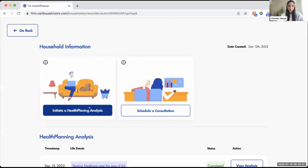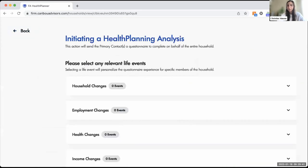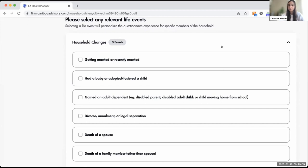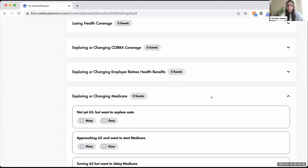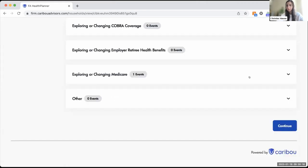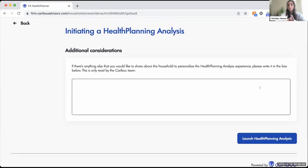Healthcare planning can't be approached in isolation for initial Medicare enrollments — always ensure the whole household scenario is included, including any children under the age of 26. Once you have the household set up, your next step is to initiate the analysis. Embedded within the Caribou platform is a long list of life events that impact healthcare costs, presenting opportunities to talk to your client about healthcare. You scroll down to the Medicare option, select initial enrollment, and hit continue. You can add notes to personalize the experience — even things like 'not very technology savvy, please call to complete profile' — and then press launch.